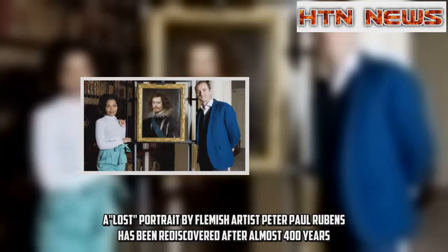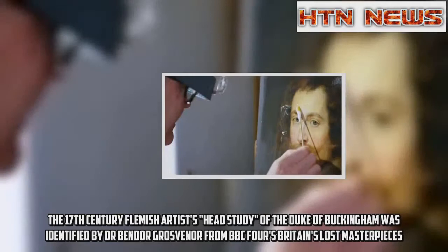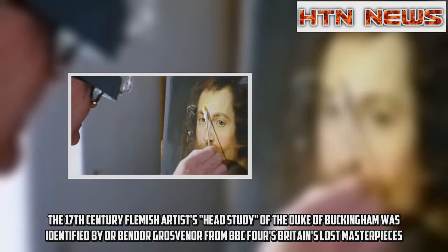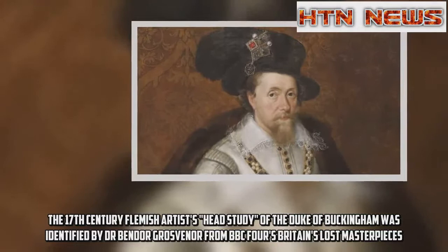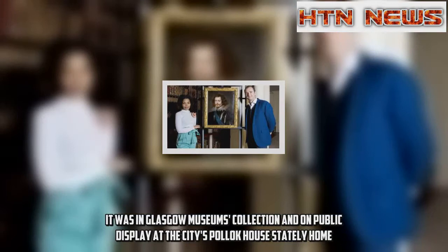A lost portrait by Flemish artist Peter Paul Rubens has been rediscovered after almost 400 years. The 17th-century artist's head study of the Duke of Buckingham was identified by Dr. Bendor Grosvenor from BBC4's Britain's Lost Masterpieces. It was in Glasgow Museum's collection and on public display at the city's Pollok House stately home.